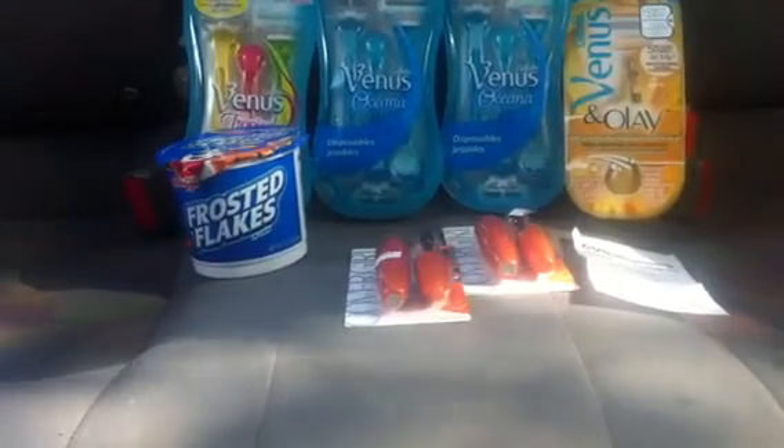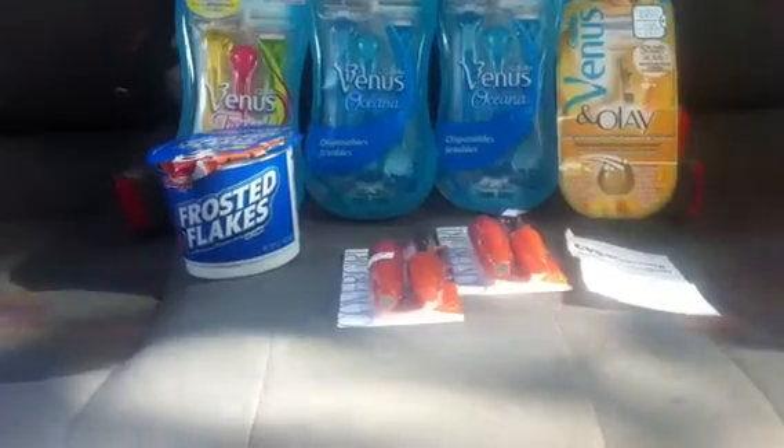There's also a four-dollar-off-a-$12-purchase coupon printing from the CVS red box machine, which is a great deal. I paired all of this stuff together and also used a couple of four-dollars-off-$20 coupons. I'll show you guys my receipt — hopefully you can see it.